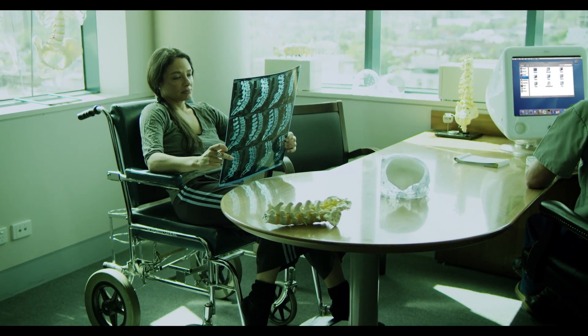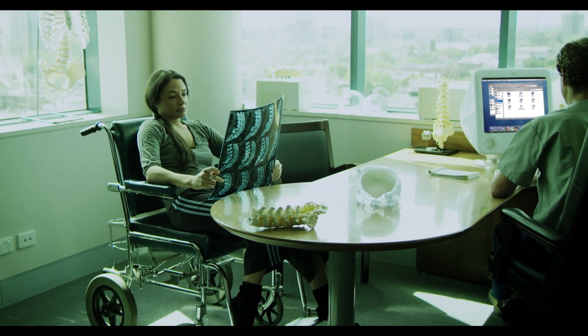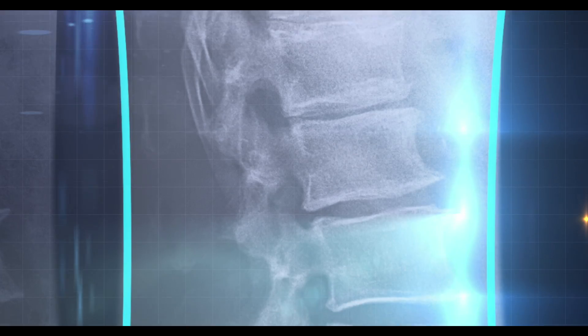However, in the year 2000, the technology was still not advanced enough to help repair Jane's damaged spine so that she could walk again.